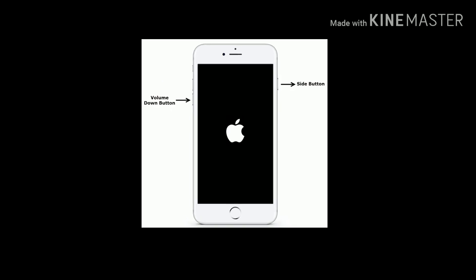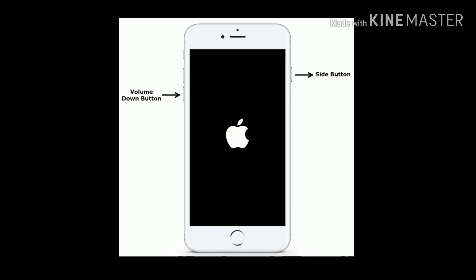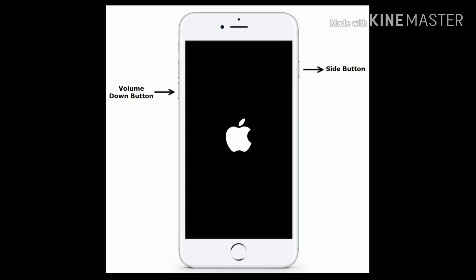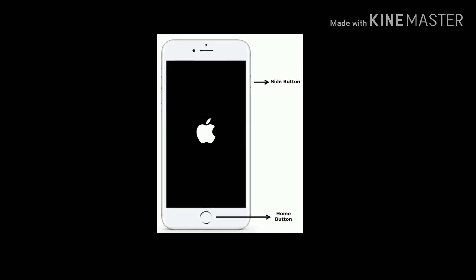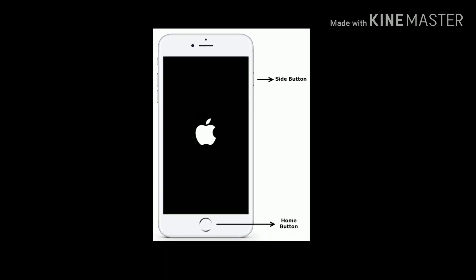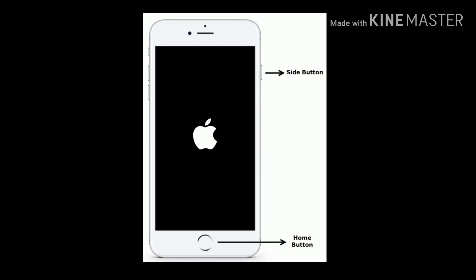If you are using iPhone 7 or 7 Plus, then press and hold the side button and volume down button at the same time until you see the Apple logo. If you have an iPhone 6 or 6 Plus, press and hold the home button and side button until the Apple logo appears on your iPhone screen.